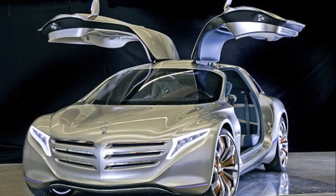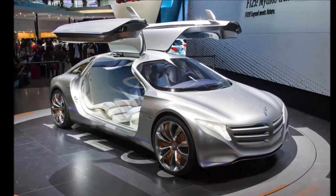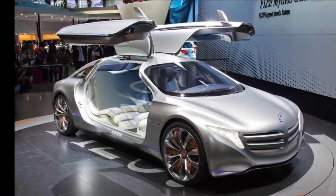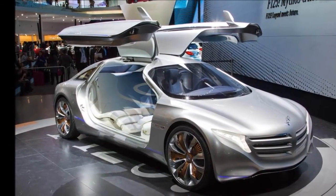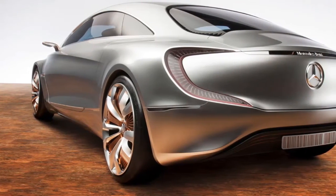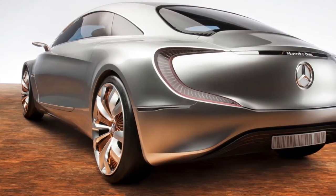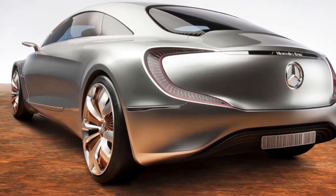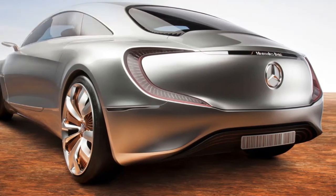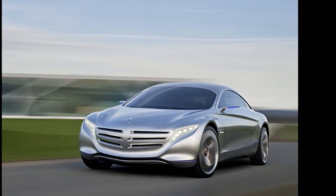To accompany the futuristic styling cues, the F125 features a state-of-the-art fuel cell system that uses hydrogen to create electricity, which in turn powers a series of electric motors. At the heart of it all is the hydrogen tank integrated into the F125's design, acting as a structural element so there is no loss of interior space and allowing higher ranges than current diesel models.